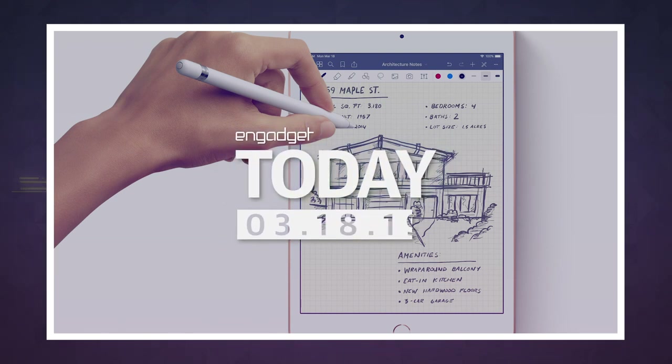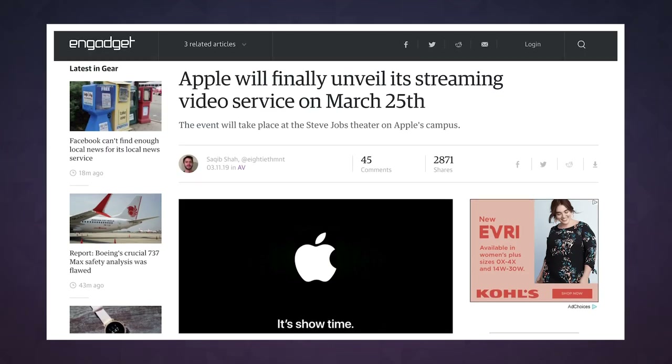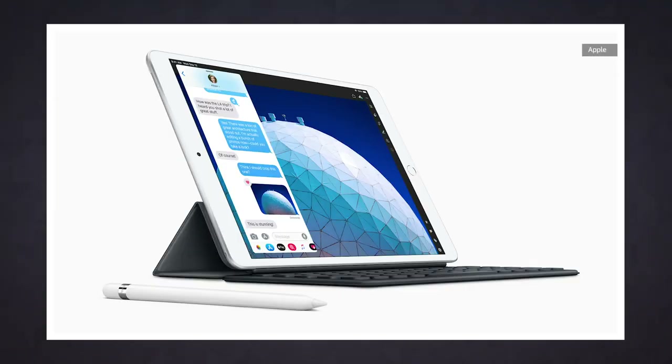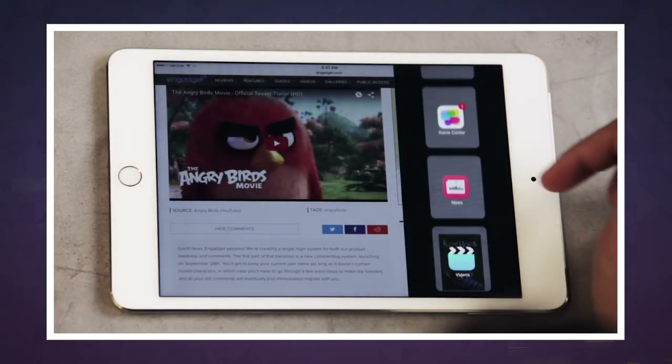When Apple's online store goes down, it's normally a hint of something new and the internet goes bananas. This time was weird because we weren't expecting any major announcements from Apple ahead of its Showtime event next week. But down it went this morning, and when the store came back, we were greeted with two new iPads, including one that has gone four long years without an update.